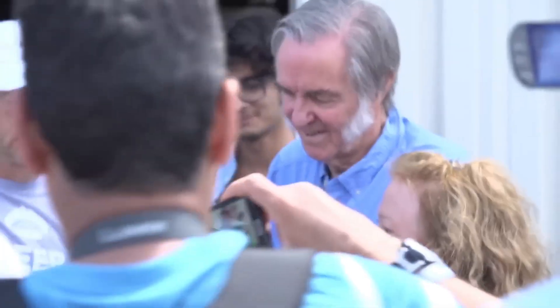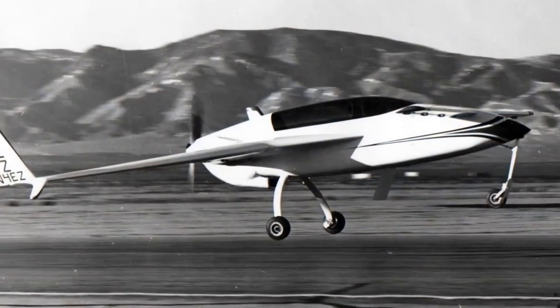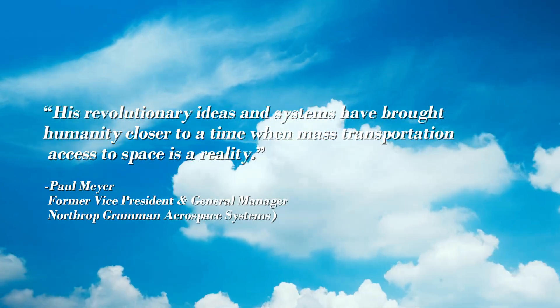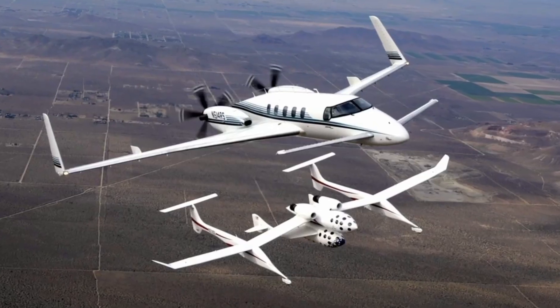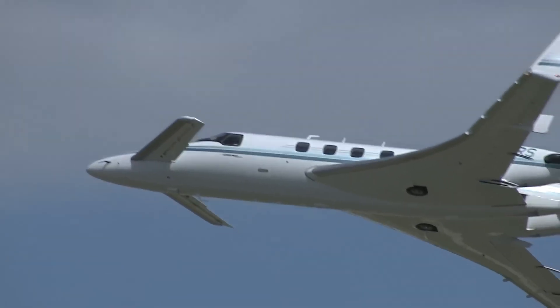Burt Rutan isn't just a plane designer — he's an aviation mad scientist. From asymmetrical fuselages to planes that look more like insects than aircraft, his creations have baffled, amazed, and changed aviation forever. Today, we're counting down the top 10 most bizarre Burt Rutan planes ever built.